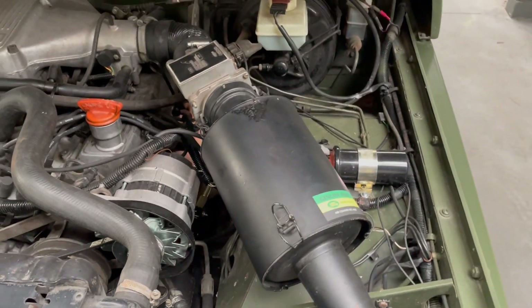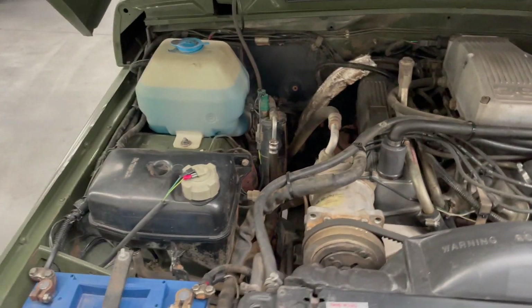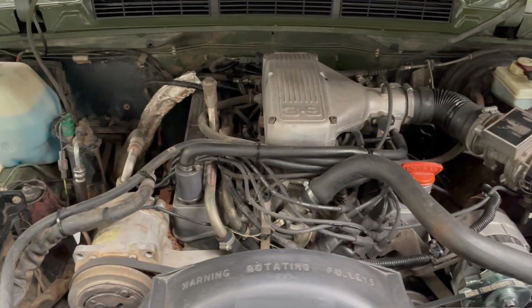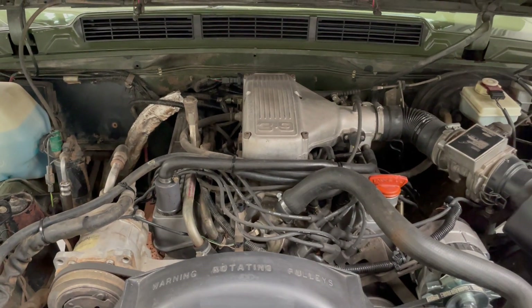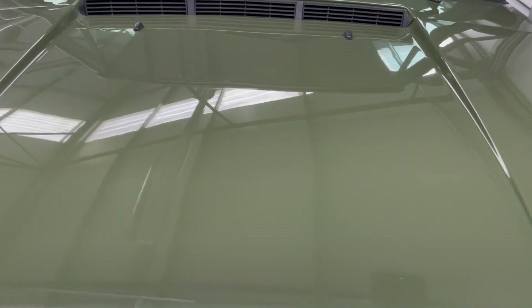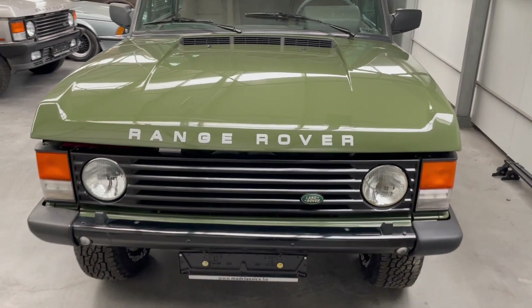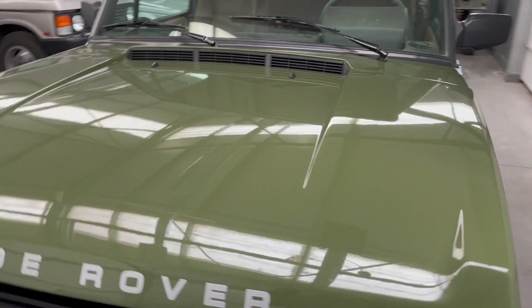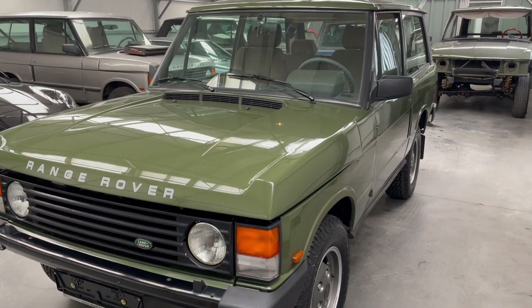As you can see, there's no rust whatsoever. This car has been fully serviced — oil change on the engine, gearbox, transmission, and differentials. The swivels have been replaced as they were leaking. The AC has been refilled. This car is fully checked and ready for the road.